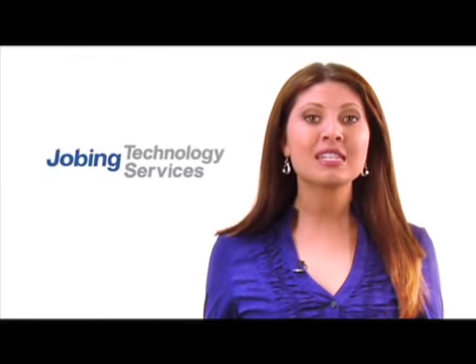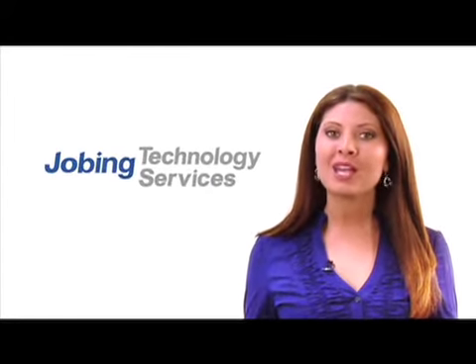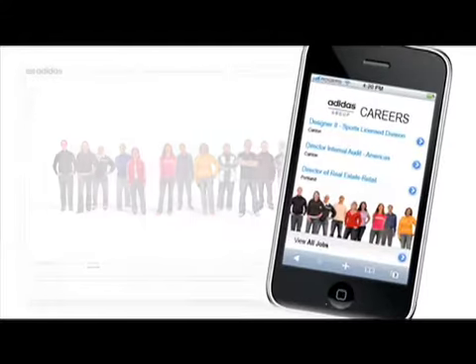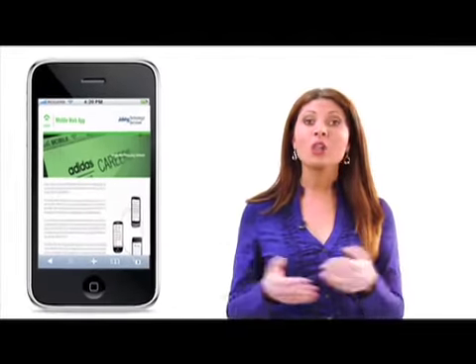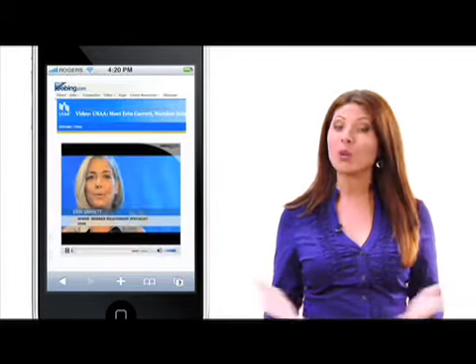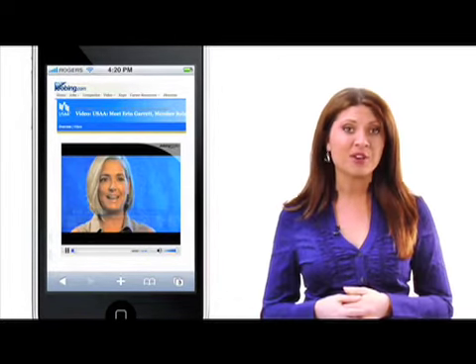And our Jobbing Technology Services team can match your company's style and marketing to ensure that your mobile application matches your employment brand effectively. We can take a site that looks like this and make it look like this. And we can integrate all of your employment marketing content, including blogs and videos, seamlessly with your mobile web app, so it can be viewed by candidates using most smartphones.